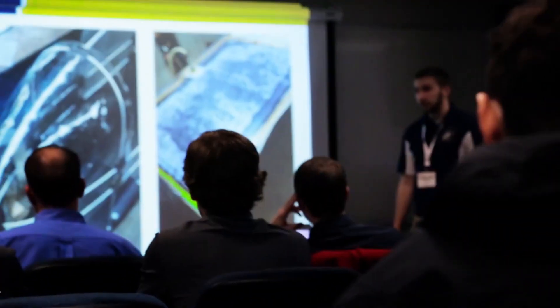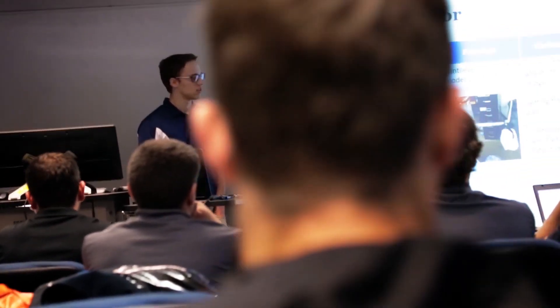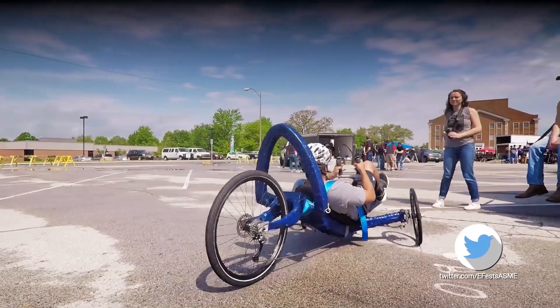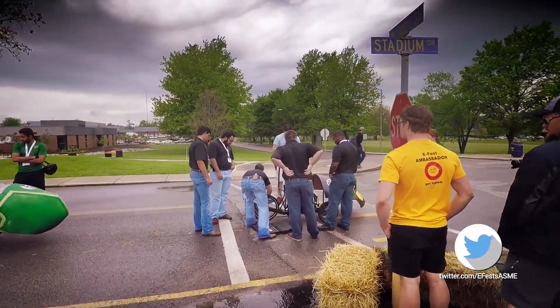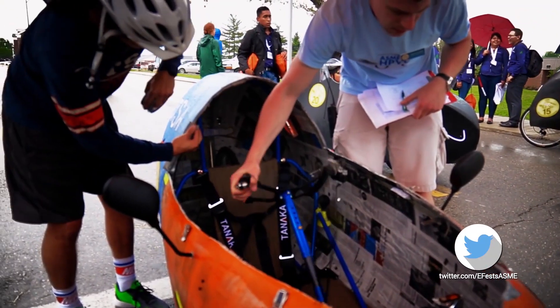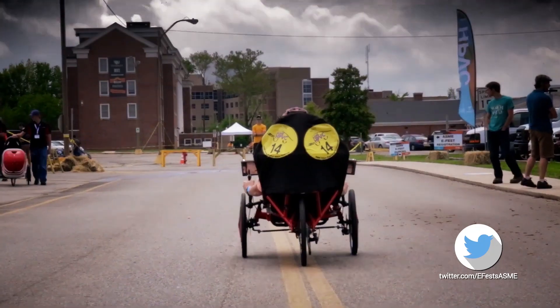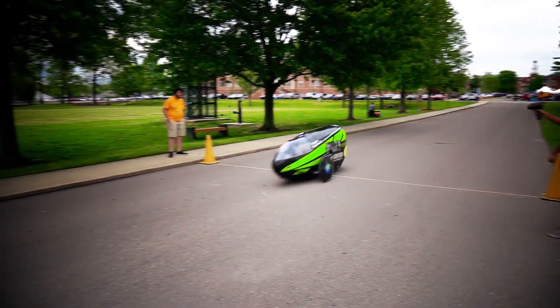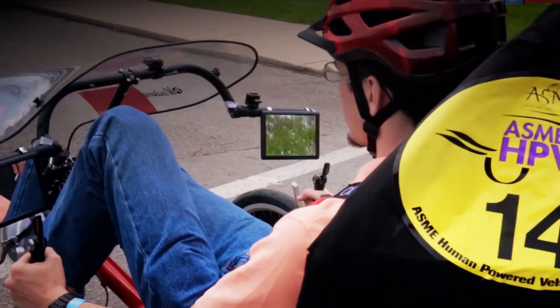These vehicles are designed and built by engineering students, so we have to make sure that what they build is actually safe to run in the competition. They have to go through a series of challenges. First, they have to have a visual inspection done by one of our safety judges. They have to be able to ride in a straight line — that sounds easy, but it's not always easy. Then they have to be able to get up to 25 kilometers per hour and stop within a prescribed distance. That's your brake test.